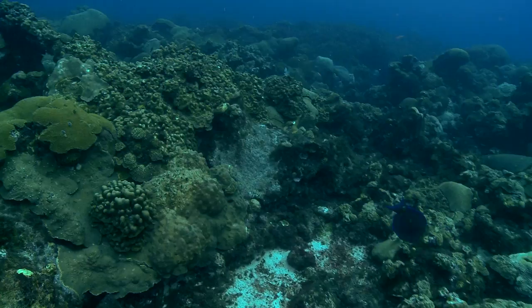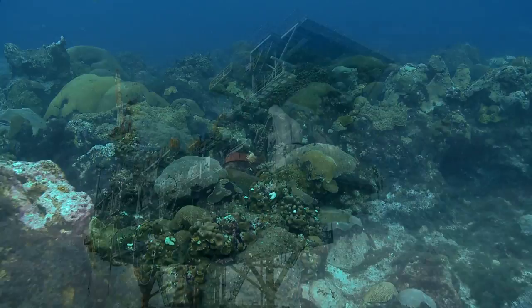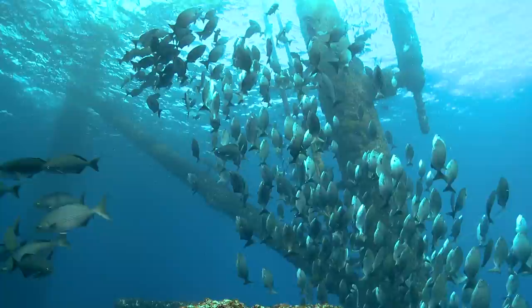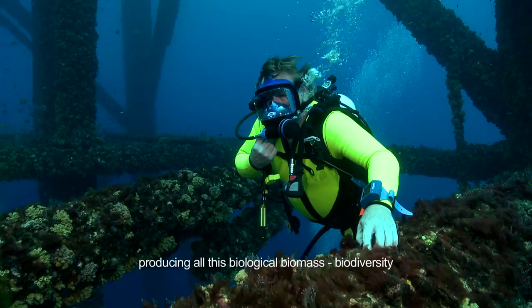While the natural reefs and banks in the Gulf of Mexico are highly productive habitat, they're separated by vast stretches of mud and sand that are virtually undersea deserts. But over the past 60 years, as we've installed platforms to extract the Gulf's oil and gas reserves, we have created these towers of life where before there was nothing but empty bottom. Right now there are about 3,000 of these structures in the Gulf of Mexico producing biological biomass and biodiversity. It's an incredible resource.